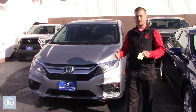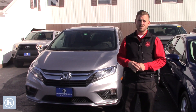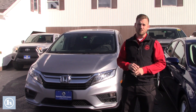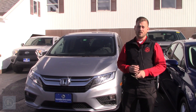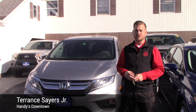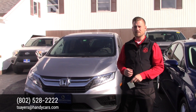Jason, if you have any questions or would like to schedule a test drive, feel free to give me a call. You can reach me on my direct line at 802-528-2222, or you can shoot me an email at tsayers@handycars.com. As always, I do appreciate the opportunity and I look forward to hearing from you soon, Jason. Have a great day.